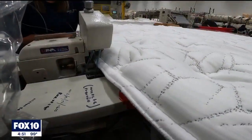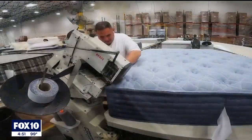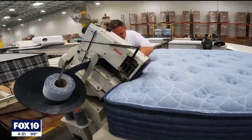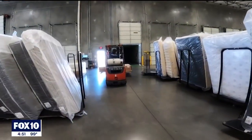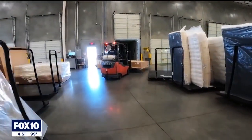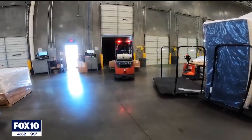A mattress is crucial to a good night's sleep, and that's what makes me so proud of working for King Coil — I know that on a daily basis, we're making products that help enhance people's sleep.